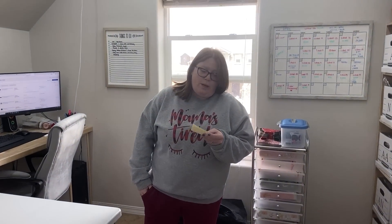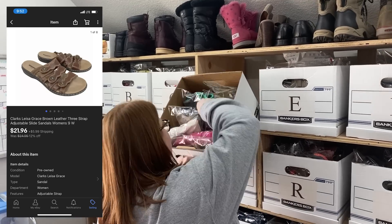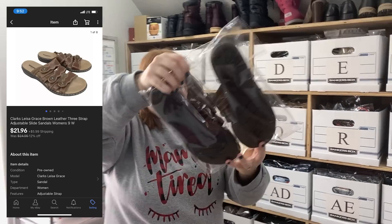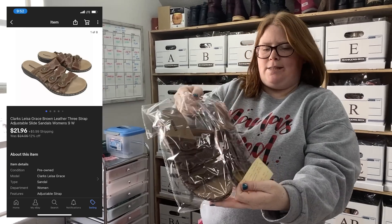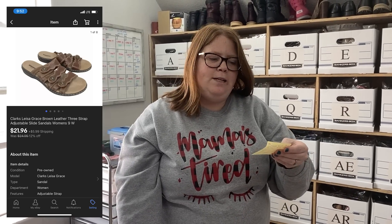Alright, so eBay first — Box D. We sold these pork sandals, got these in Nebraska for $3.99 at their Goodwill and sold them for $21.96 plus shipping.